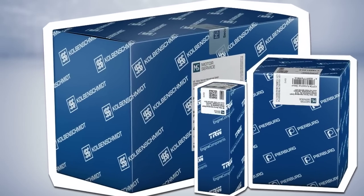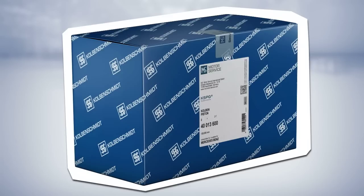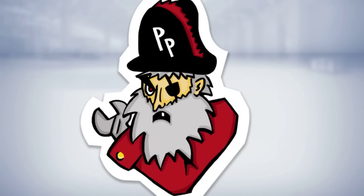This is the new packaging from Motor Service. Nice, isn't it? Nice. And safe, too. This annoys him, the Product Pirate.